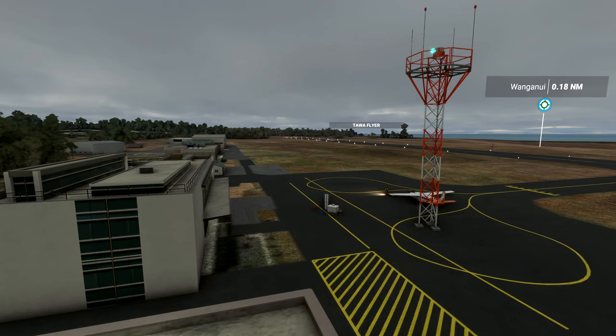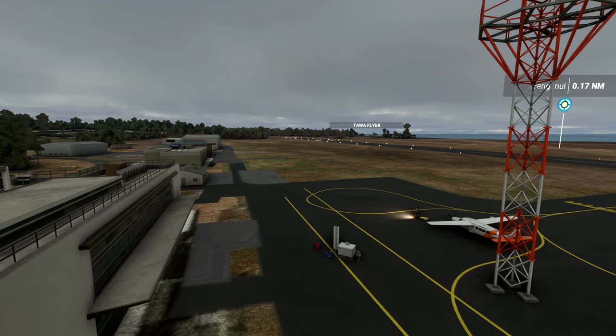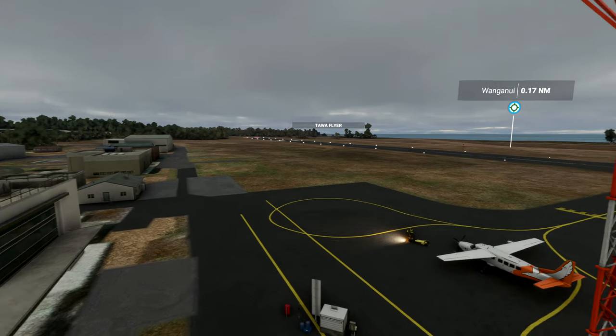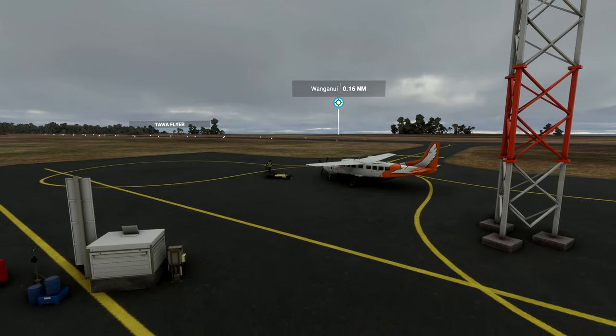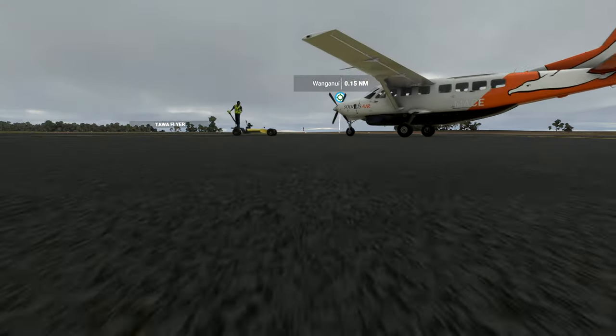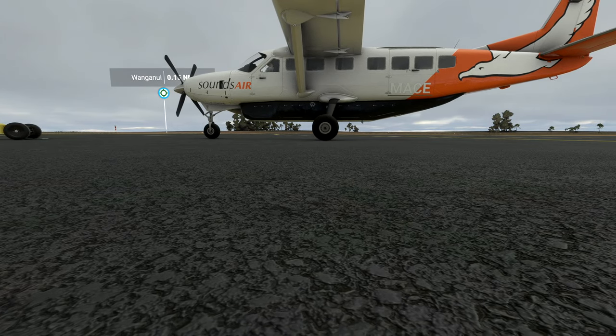Hello and welcome back to the channel everybody. Today I'm back in On-Air Airline Manager. We're here in NZWU, which is Whanganui, and I'm in the Cessna 208 Caravan as I scoot along at ground level. The Sounds Air livery - one of my favourites, there's no doubt about it - and we're going to be taking a short flight from here in Whanganui down to Masterton.